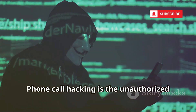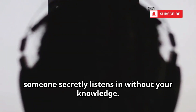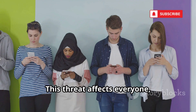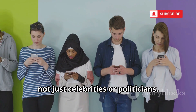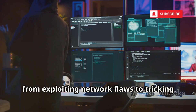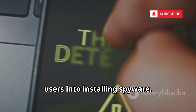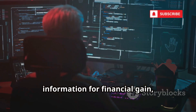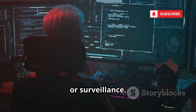Phone call hacking is the unauthorized interception of your conversations — someone secretly listens in without your knowledge. This threat affects everyone, not just celebrities or politicians. Hackers use various methods, from exploiting network flaws to tricking users into installing spyware. Their goal is always to access sensitive information for financial gain, blackmail, or surveillance.